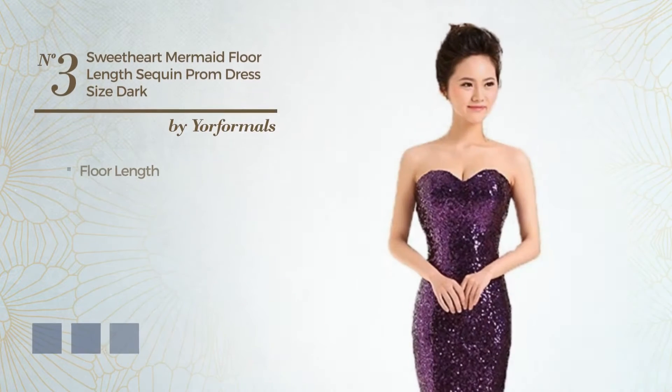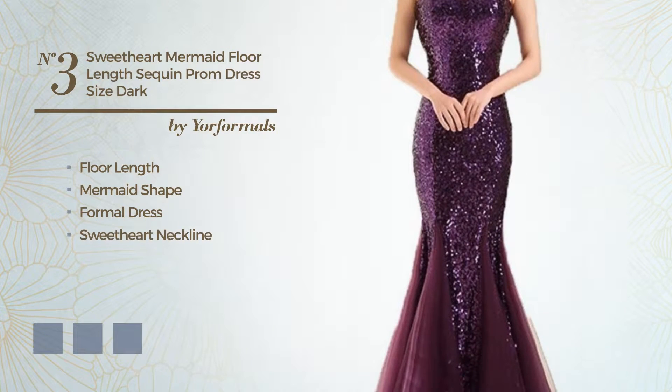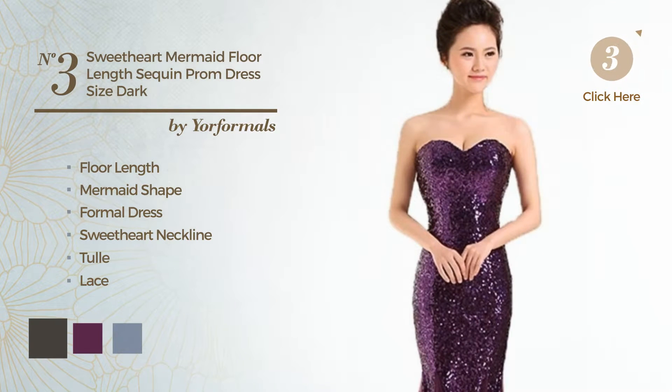Number 3. Floor Length Mermaid Formal Dress, featuring a sweetheart neckline, crafted from tulle, adorned with lace. Available in 12 color variations, for example, black ink, dark purple, and gold.